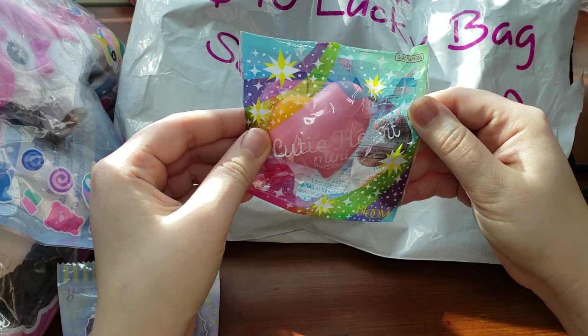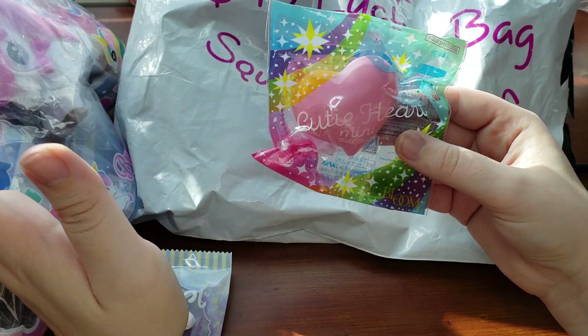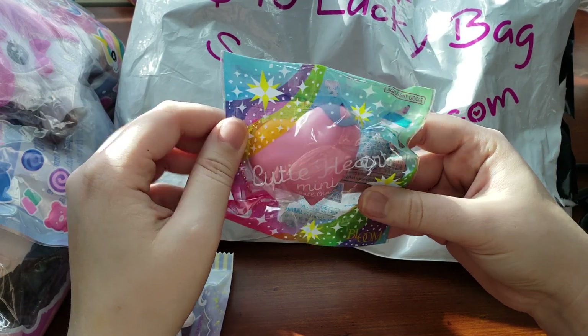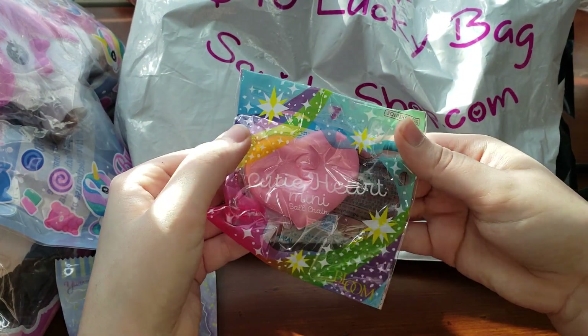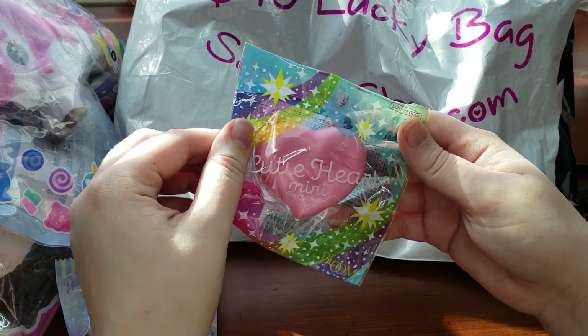It is an eye bloom cutie heart, and it is in the pink design. I do have the rainbow and kind of the Aurora — which almost looks like a pastel galaxy. This is the pink design, so I'm super happy to have it. It looks like a cute little pink heart. Wonderful squish, as most eye blooms are.